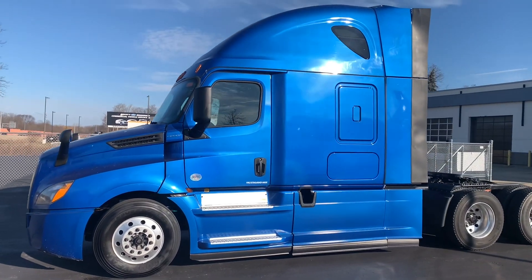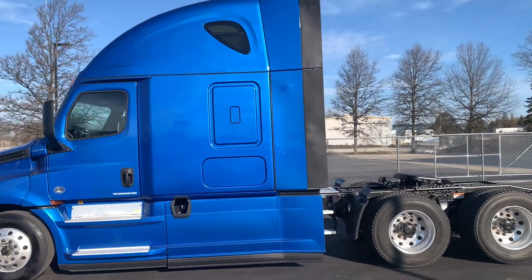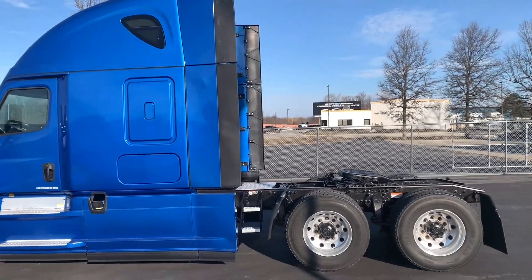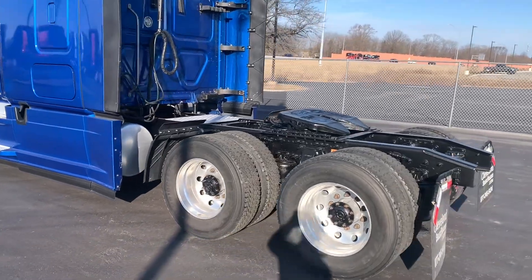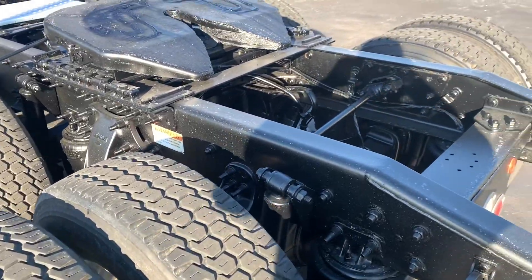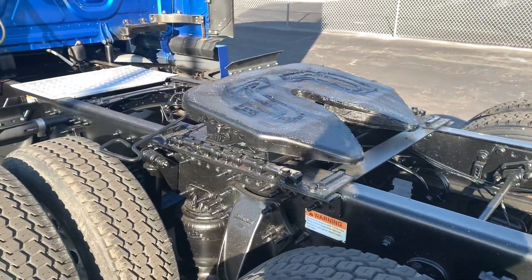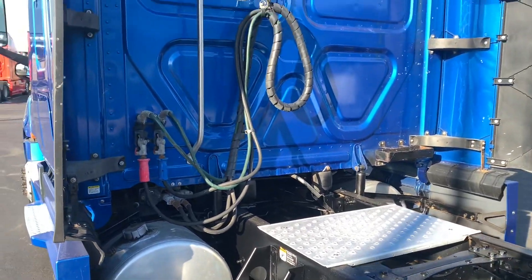It's a real nice blue. Quick little walk around here. I'll pop the hood and go inside the cabin here in just a minute. Air slide fifth wheel. Dual 100 gallon tanks, 200 gallons total.